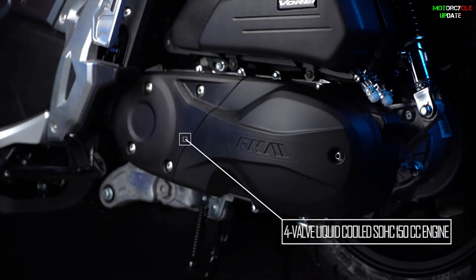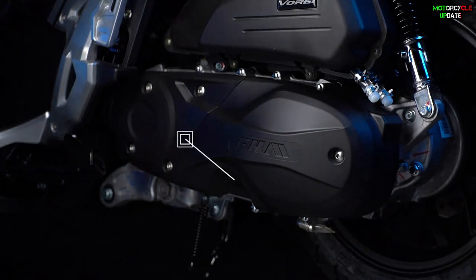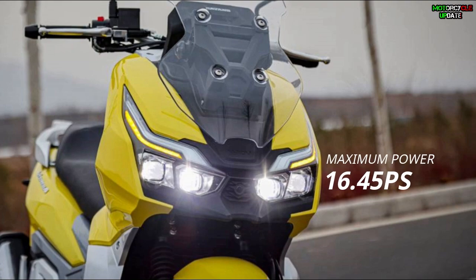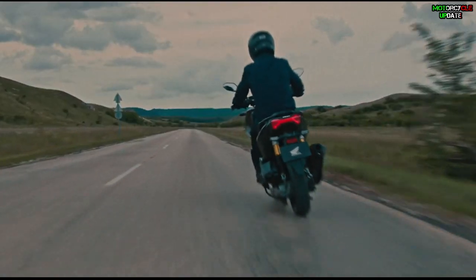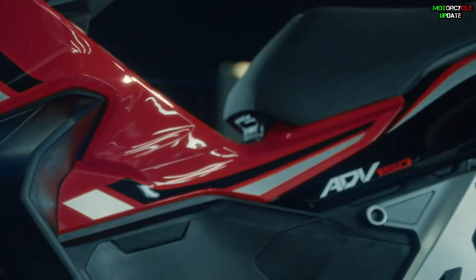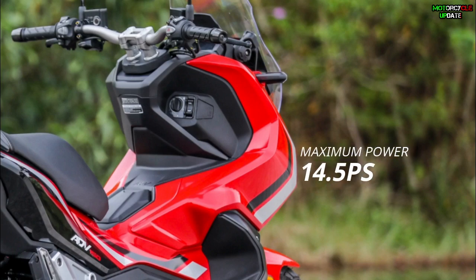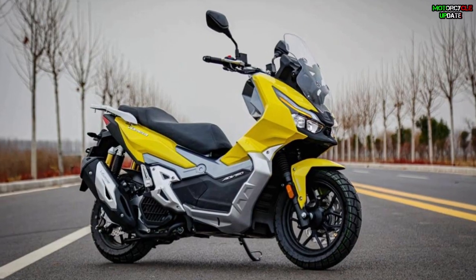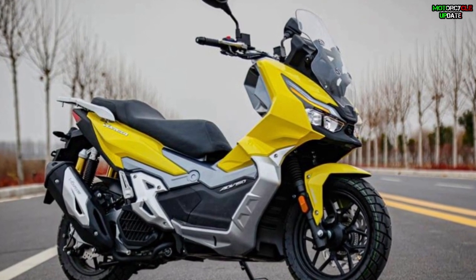For the engine, the Dayang Vorei ADV 150 is powered by a 150cc four-valve single-cylinder liquid-cooled engine that produces a maximum power of 16.45 PS and maximum torque of 14.6 Nm. Unfortunately, the Honda ADV 150, powered by a 150cc SOHC four-stroke single-cylinder liquid-cooled engine, only gets a maximum power of 14.5 PS and maximum torque of only 13.8 Nm. This means the Chinese scooter is better in terms of engine performance.